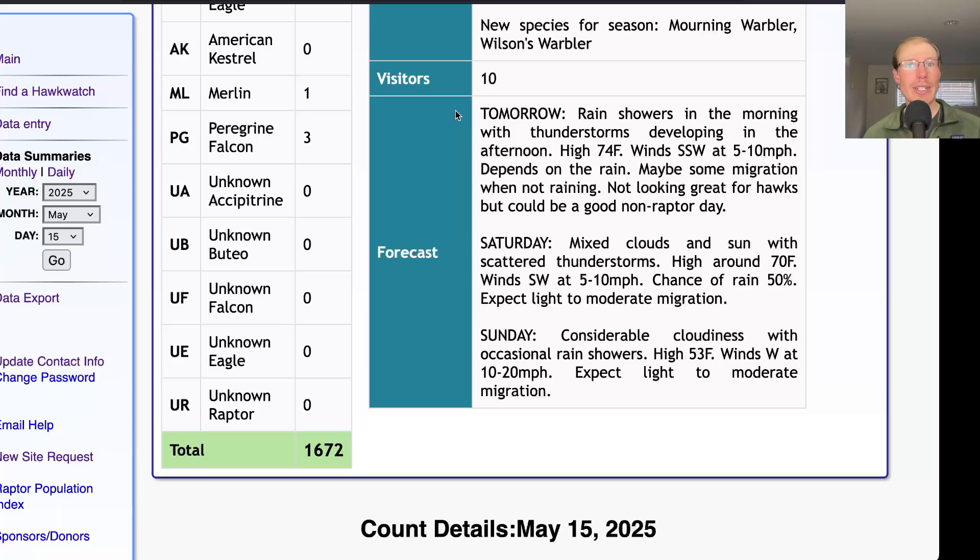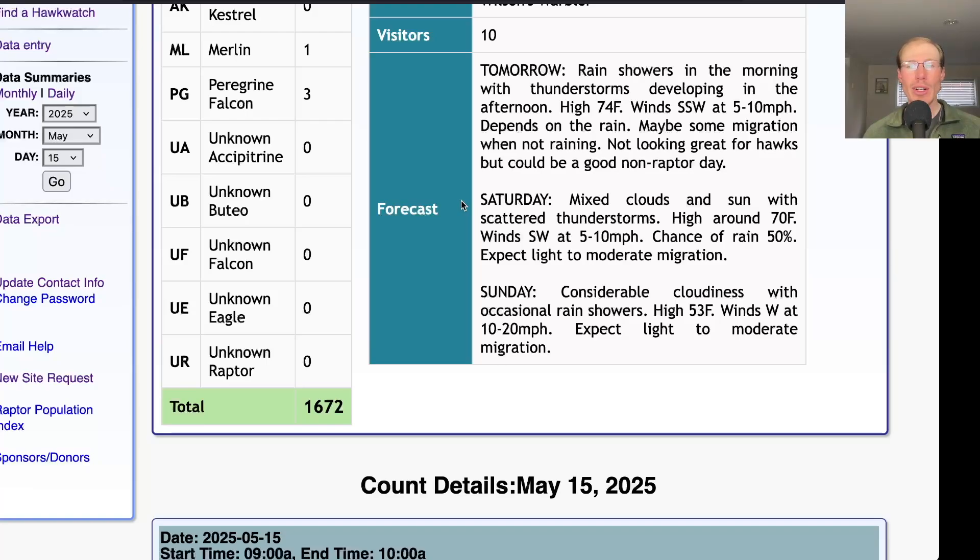However, it could be another really good day for songbirds with good migration overnight tonight. And then if there's some rain in the morning, that could knock the birds down and make them actively feed in the trees. So we'll look forward to a good songbird day tomorrow and maybe we'll be surprised and get some raptors too. For Saturday, they're calling for mixed clouds and sun with scattered thunderstorms and a high around 70 and light southwesterly winds. That'll kind of depend on what the rain does, but if there are periods that are sunny, I wouldn't be surprised if we get some hawks moving.